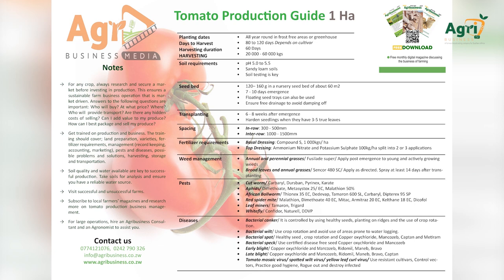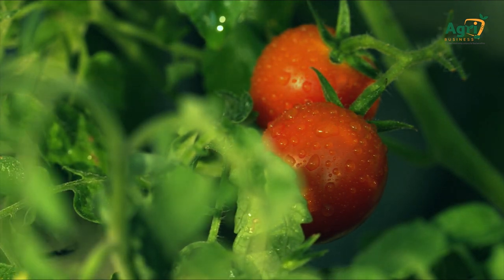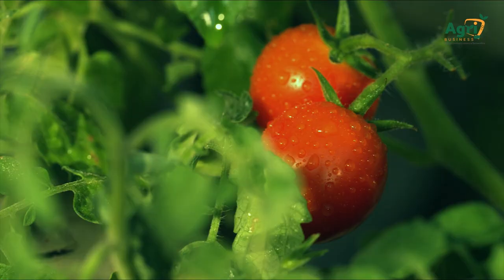Pest management: For cutworms, use Cabral, Dursban, Piranex, or Karate. Aphids: use Dimethoate, Metasystox 25% EC, or Malathion 50%. African bollworm: use Thionex 35 EC, Dividate, Tamaron 600 SL, Cabral, or Dipterex 95 SP. Red spider mite: use Malathion, Dimethoate 40 EC, Mitac, Amitraz 20 EC, Kelthane 18 EC, and Acofol. Leaf miners: use Tamaron or Trigard. Whitefly: use Confidor or Natural and DDVP.